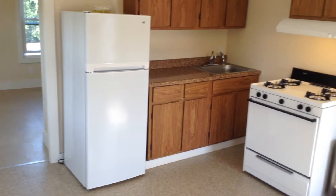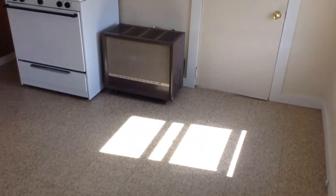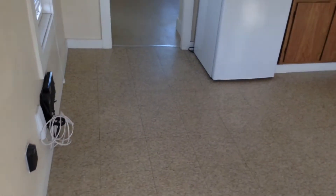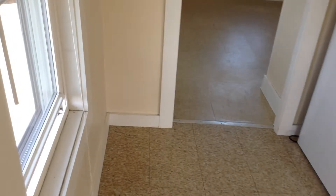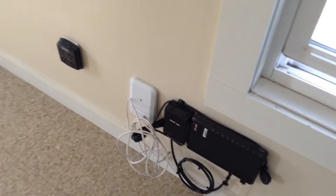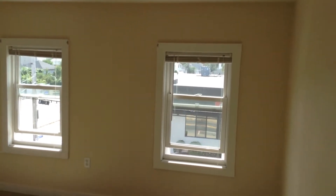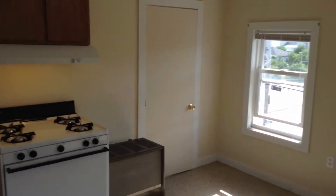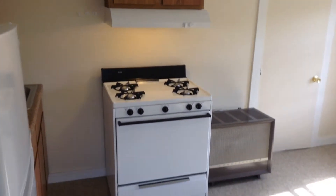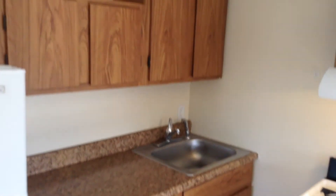We begin our tour in the kitchen slash living room area. Nice and bright — look at all the light coming in through the windows. This is a normal tile floor. The unit is freshly painted, internet and cable ready. Nice and cozy. Gas-top stove straight ahead, like-new refrigerator, stainless single-bay white sink, some cabinets down below and up above.